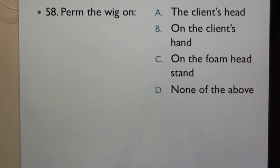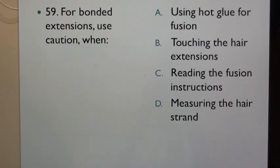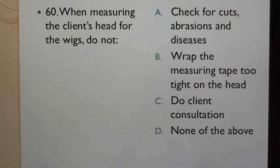Question 58: Perm the wig on: A. The client's head, B. On the client's hand, C. On the foam headstand, D. None of the above. Question 59: For bonded extensions, use caution when: A. Using hot glue for fusion, B. Touching the hair extensions, C. Reading the fusion instructions, D. Measuring the hair strand. Question 60: When measuring the client's head for the wigs, do not: A. Check for cuts, abrasions and diseases, B. Wrap the measuring tape too tight on the head, C. Do client consultation, D. None of the above.